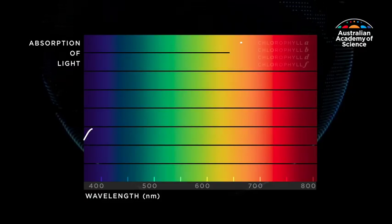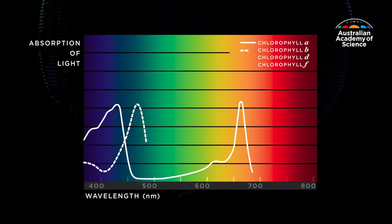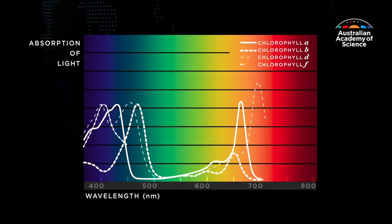Chlorophyll is a pigment in chloroplasts that gives plants their green colour and absorbs sunlight to capture its energy. Less than 7% of the sunlight that hits a leaf is actually used in photosynthesis by chlorophyll A and B. There are four different types of chlorophyll, and they absorb different wavelengths of light.